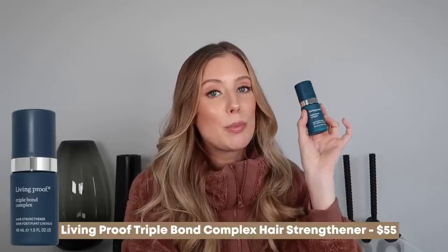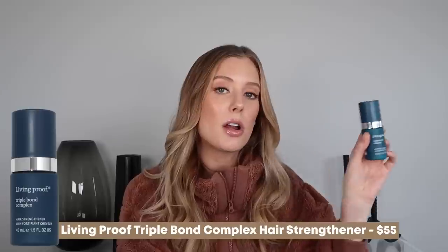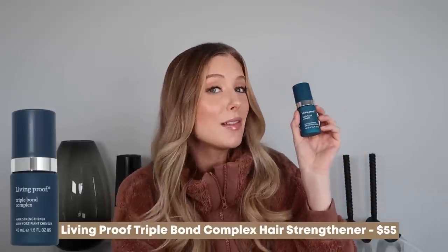First up is the Living Proof Triple Bond Complex Hair Strengthener. This is such an amazing, easy product to throw into your routine to basically see instant results. This makes my hair so soft, so shiny, and so healthy looking. I don't fully understand how it works, but for me it just works and I love it.